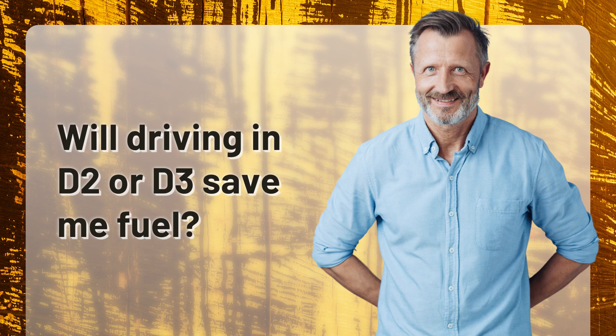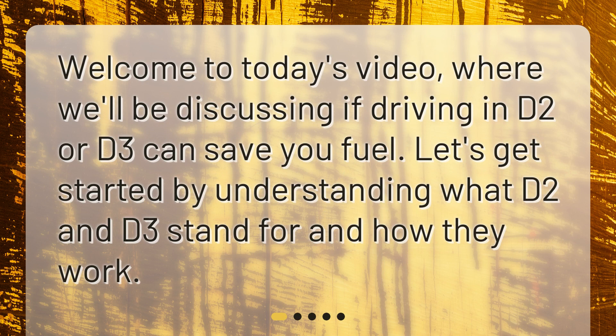Will driving in D2 or D3 save me fuel? Welcome to today's video, where we'll be discussing if driving in D2 or D3 can save you fuel. Let's get started by understanding what D2 and D3 stand for and how they work.